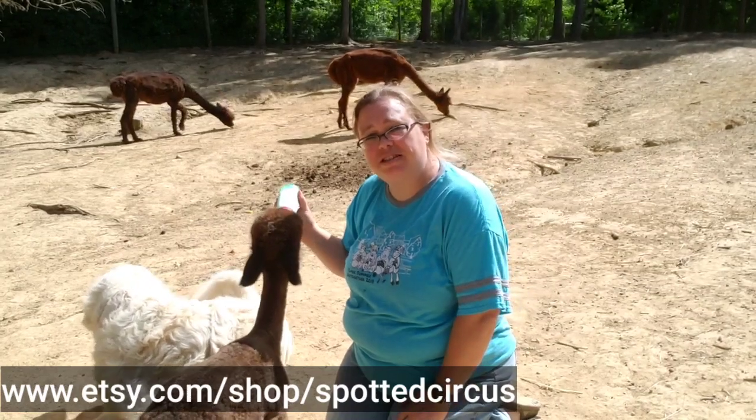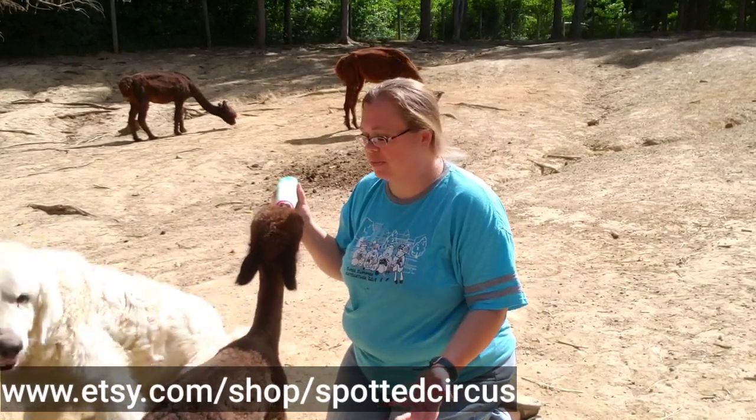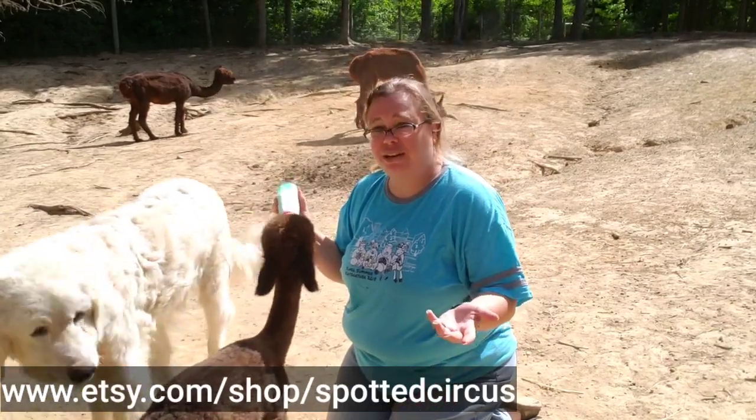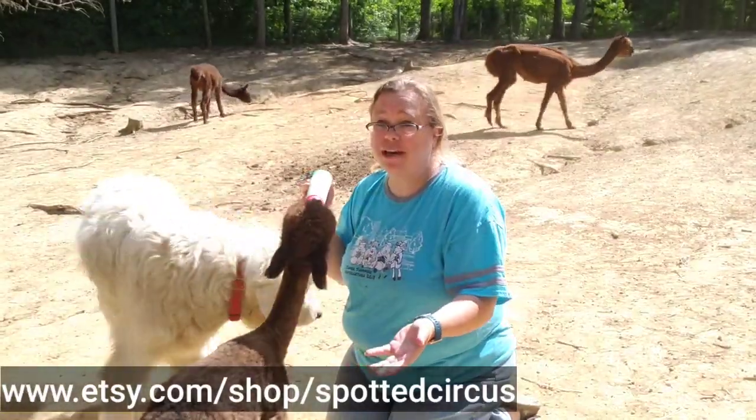Hi there, I'm Elizabeth with Spotted Circus from Southern Indiana, and as you can see, we obviously have a farm. It's sad that we can't all get together this year, but unfortunately it's kind of actually worked out for me because we have a bottle baby.